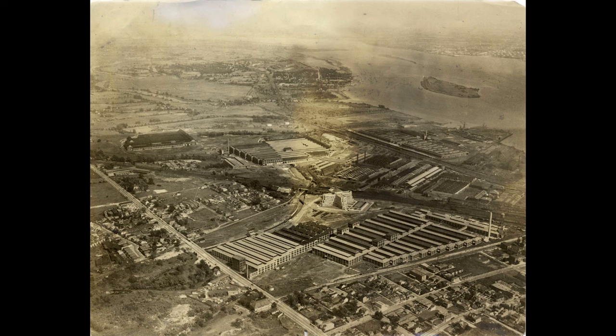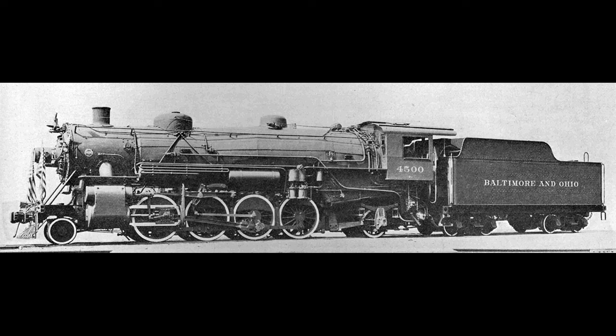On July 2, number 4500 was fired up and taken for a test ride around the Eddystone plant. The following day, the final touches were applied — the road number 4500 was painted on the cab, and the tender was lettered for the Baltimore and Ohio Railroad. The remainder of the day was consumed with taking builders' photographs and inspections by Baldwin executives. Finally, on July 4, 1918, number 4500 was declared complete and ready for delivery, and it was all done in record time.